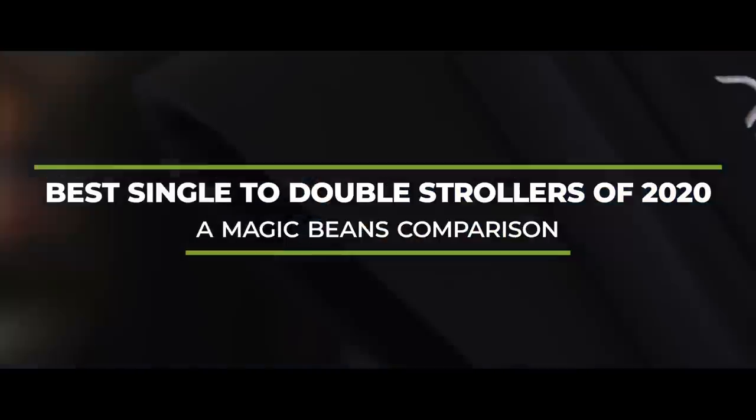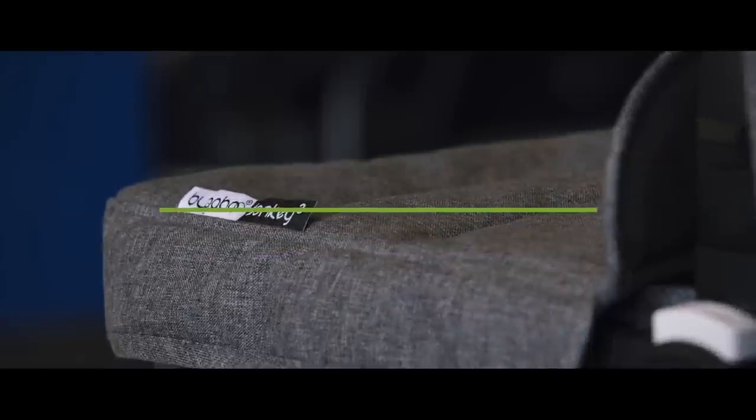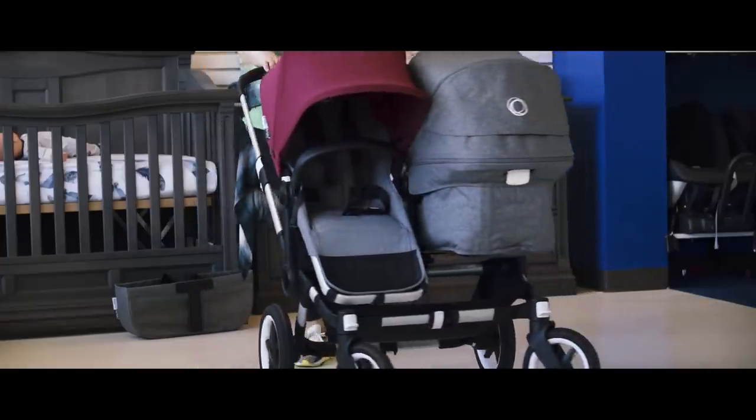In this video we are going to be comparing the best single to double strollers of 2020, thanks to our friends from UPPAbaby, Silver Cross, Nuna, and Bugaboo. We know that if you invest in a great cornerstone single to double stroller, you're going to have that and benefit from that for years. So in this video we're really going to cover four of the best options.